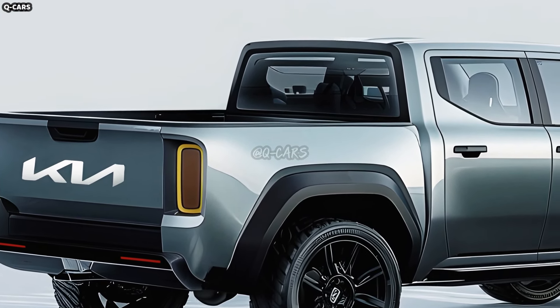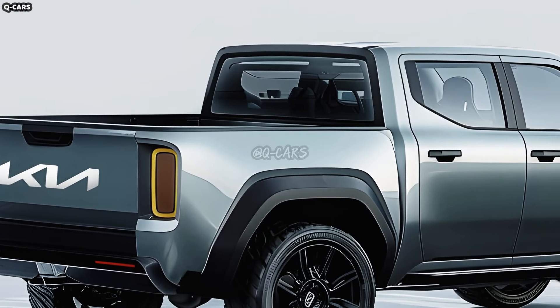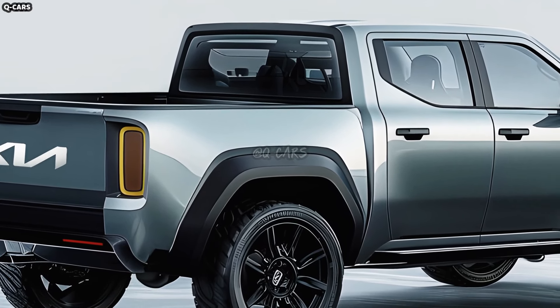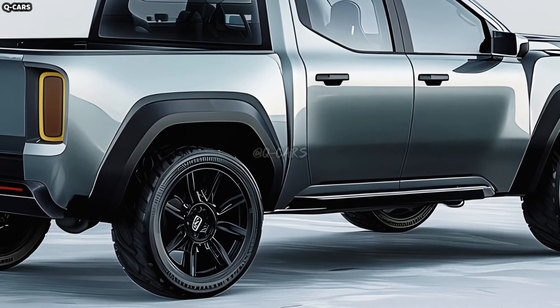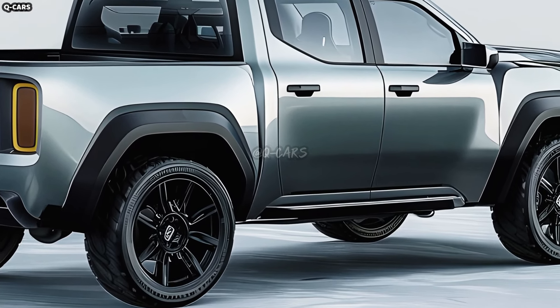The goal of the designers was to convey an air of contemporary authority. The Tasman's sculpted body, sharp corners, and flexible profile will make pickup trucks significantly more adaptable by 2025.